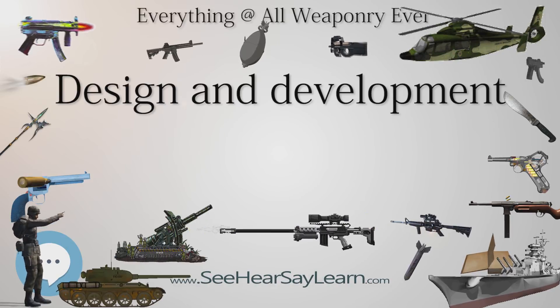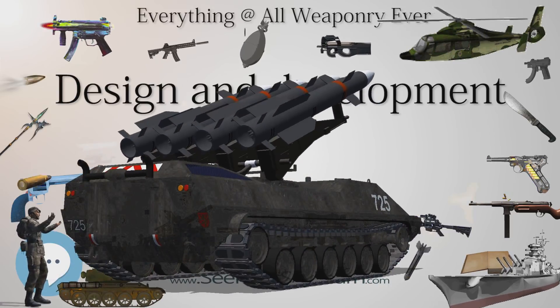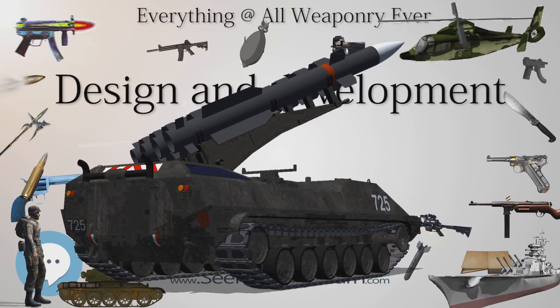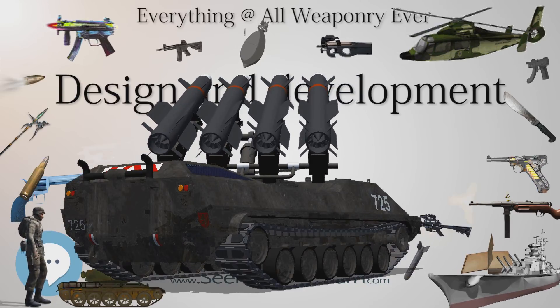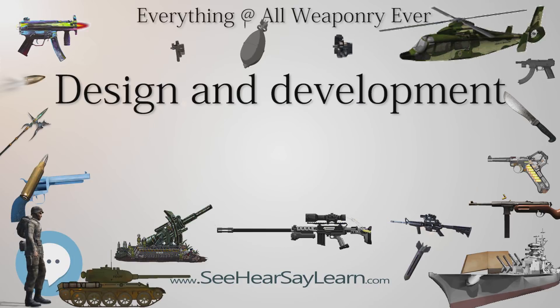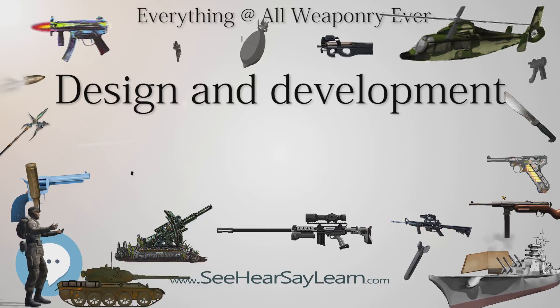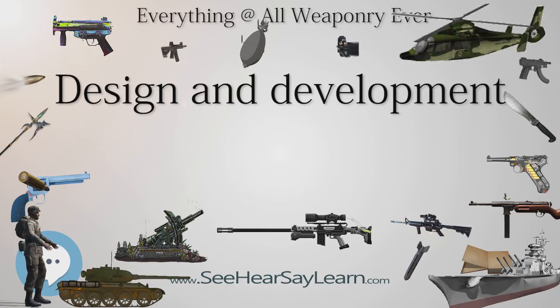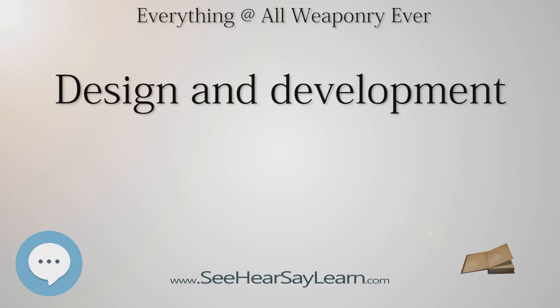Specifications — General Characteristics: Crew: 2. Length: 25 ft 1 in (7.65 m). Wingspan: 36 ft 0 in (10.97 m). Height: 10 ft 0 in (3.05 m). Wing area: 375 sq ft (34.8 sq m). Empty weight: 2,748 lb (1,246 kg). Gross weight: 4,363 lb (1,979 kg). Powerplant: 1x Liberty L12 water-cooled V12 engine, 423 hp (315 kW).